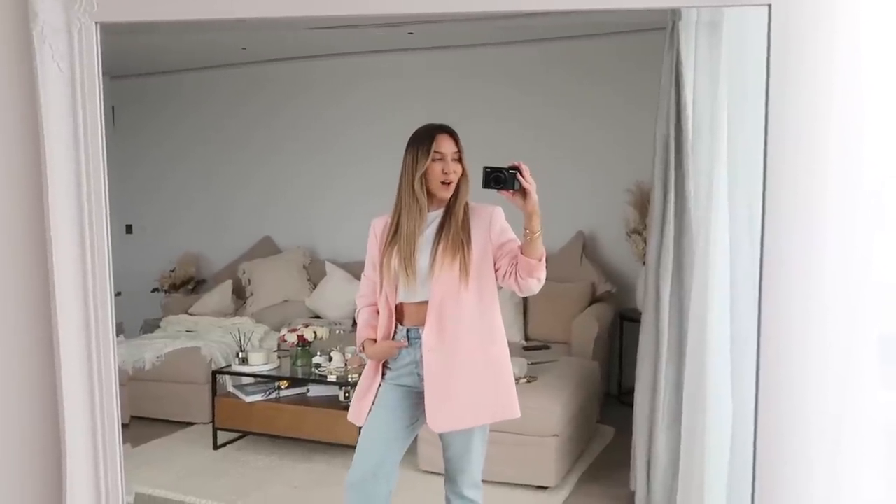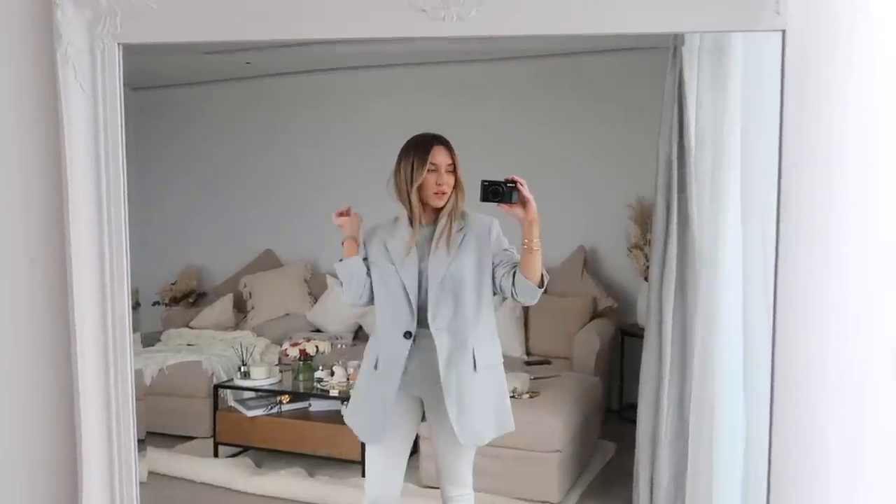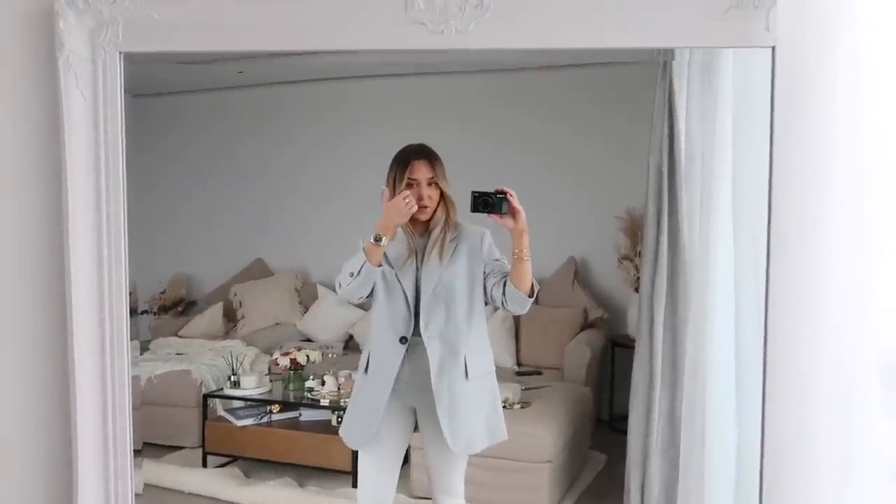I hope you guys are all ready for a huge TopShop try-on haul. I kind of look like I've got a bob right now — imagine if I ever cut off my hair, I feel like you're gonna be just totally shocked.